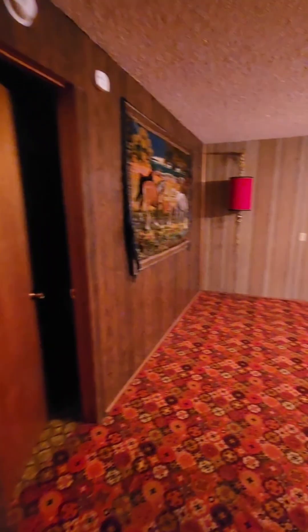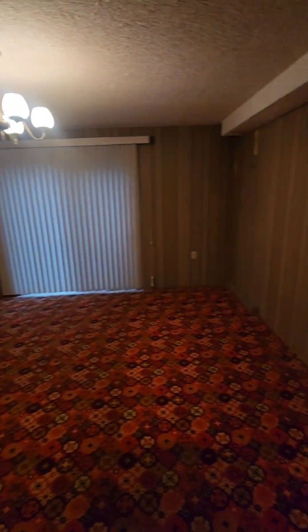Oh my gosh, look at this carpet — this is wild. Check this out, this is the family room. Fireplace there. And then over here is the fourth bedroom.